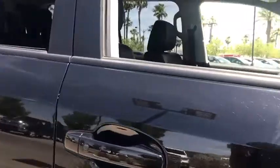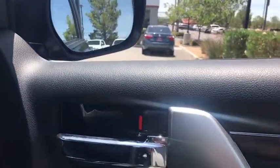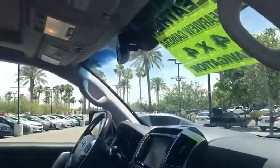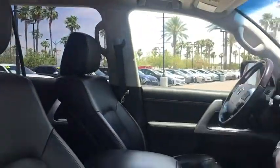This vehicle has less than 45,000 miles. Here are some of this vehicle's great options: stability control, anti-lock braking system, traction control, power passenger seat, navigation system, backup camera, keyless entry, steering wheel audio controls, and tow hitch.